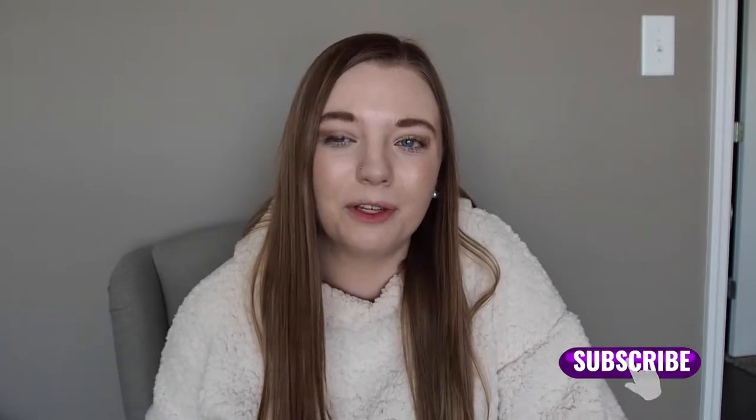Hey, what's up guys? It's Shanira and welcome back to my channel. If you guys are new here, hello! My name is Shanira Woodruff. I'm 19 years old, and I vlog and try to do fun things with my life. So hi, welcome! It's very nice to have you. Hope you stick around.